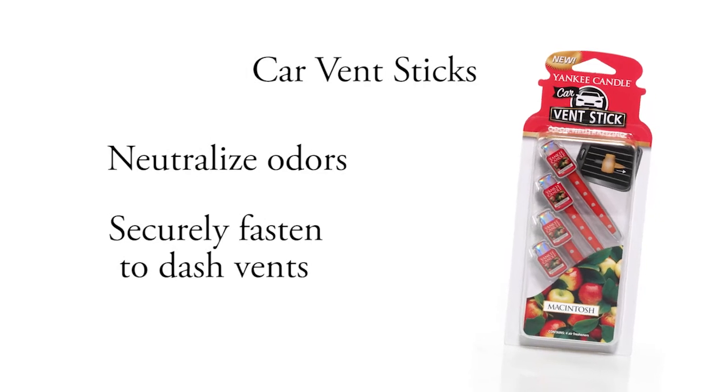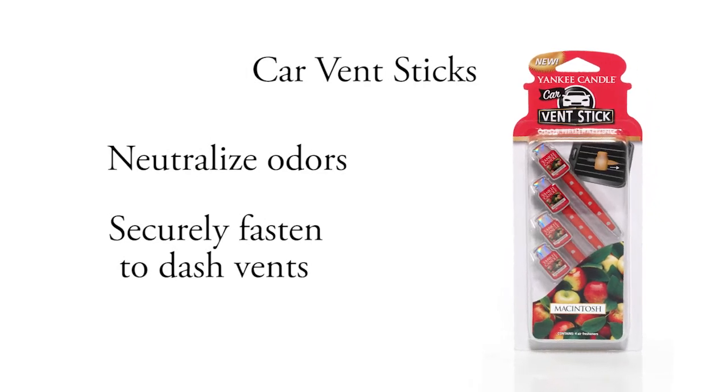Odor Neutralizing Car Vent Sticks fasten securely to the air vents in your vehicle's dash for inconspicuous fragrances.